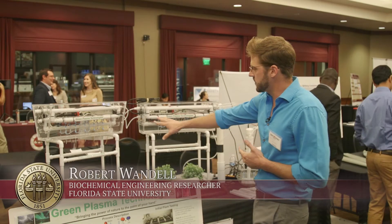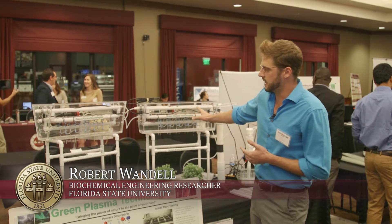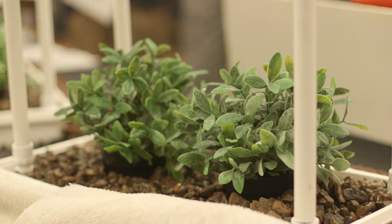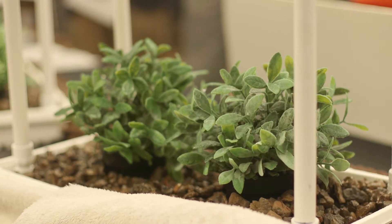Right here we have our large-scale prototype, which is something that can be put in a greenhouse. And over here we have a small hand sprayer unit, which we hope to give to local farmers to do some product development and testing.